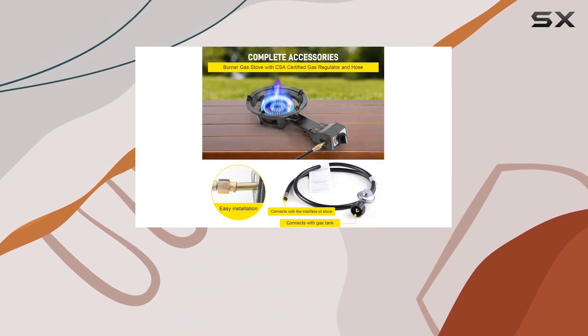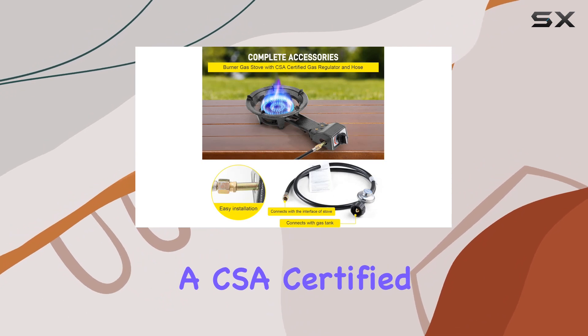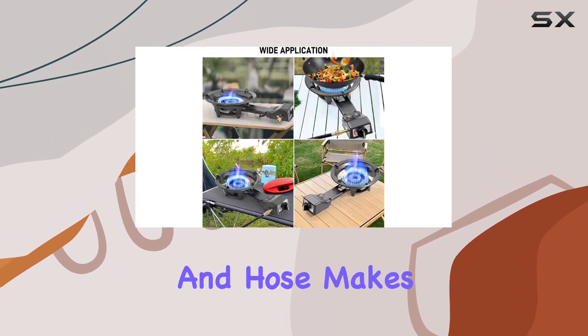The complete accessories package, including a CSA certified gas regulator and hose, makes setup a breeze.